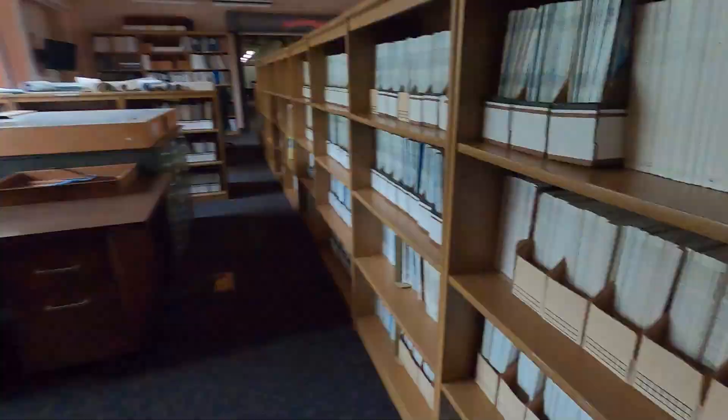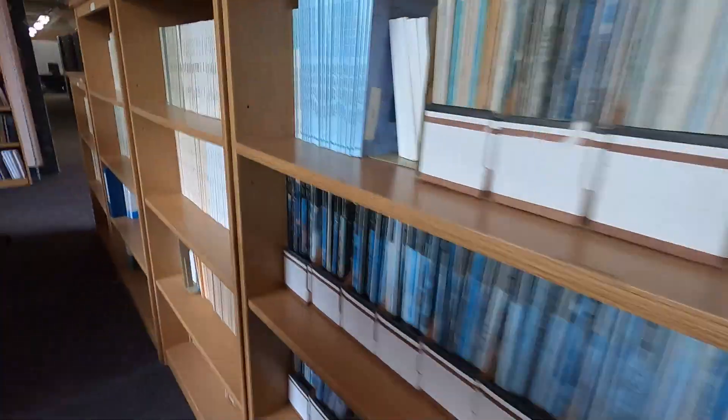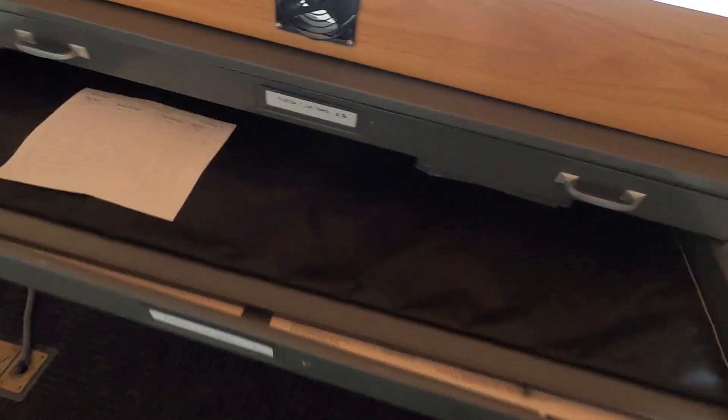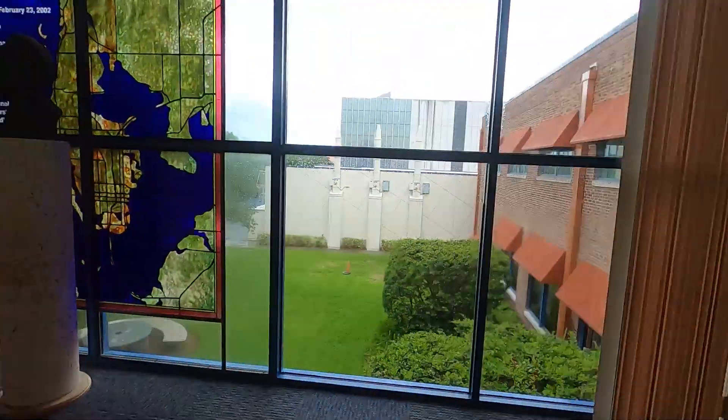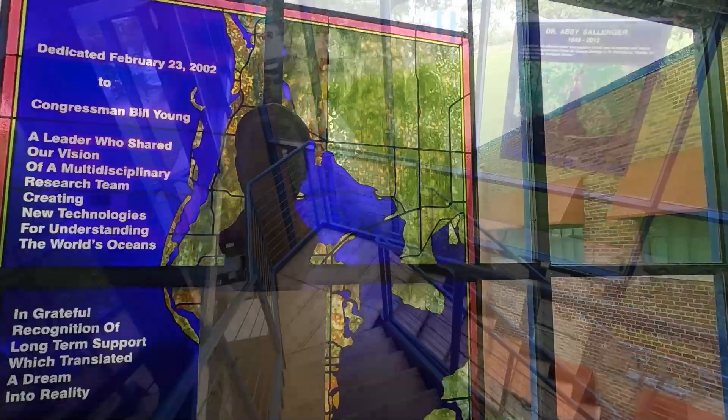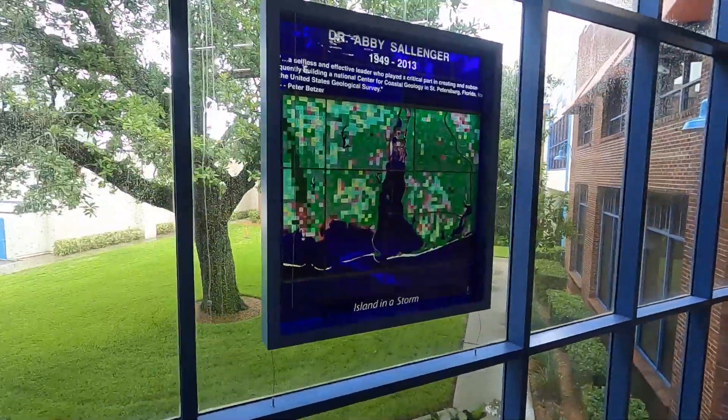We pass through the library, which houses hundreds of scientific journals, books, and maps from the U.S. Geological Survey. We also have several beautiful stained glass art pieces in our office dedicated to people who have helped the center grow to what it is today.